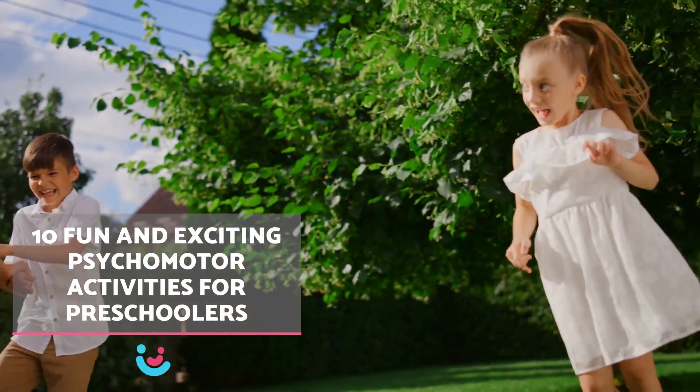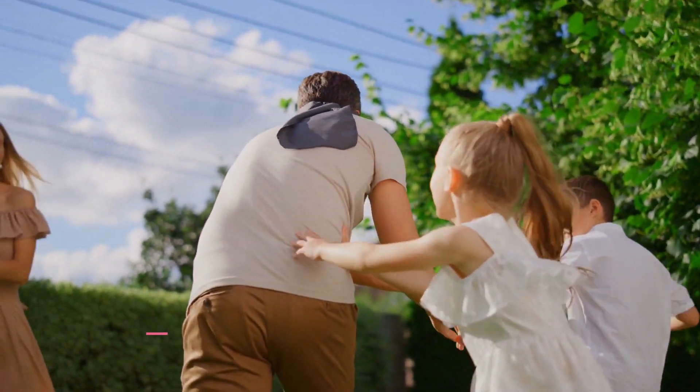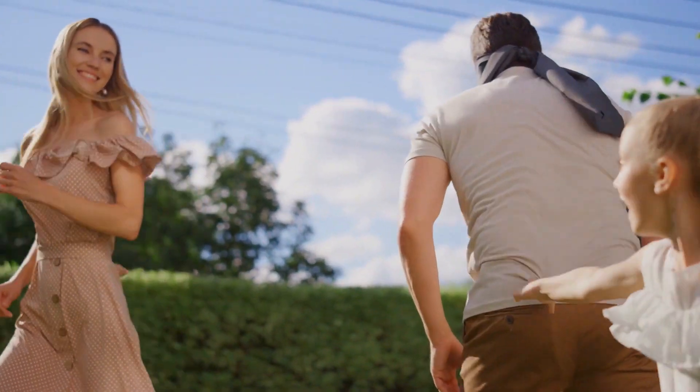In this video by Alpha Babies, we present 10 engaging psychomotor activities tailored for children aged 3 to 5.